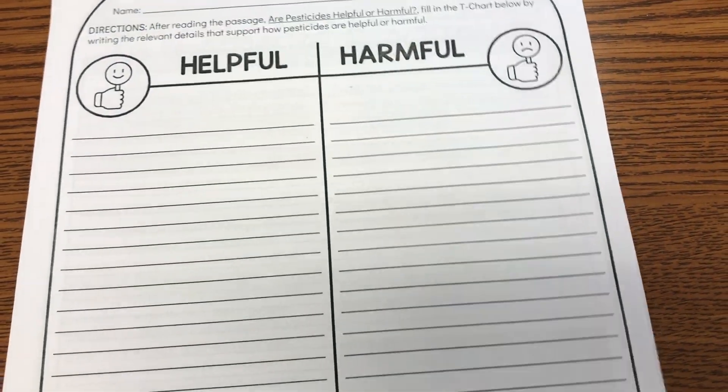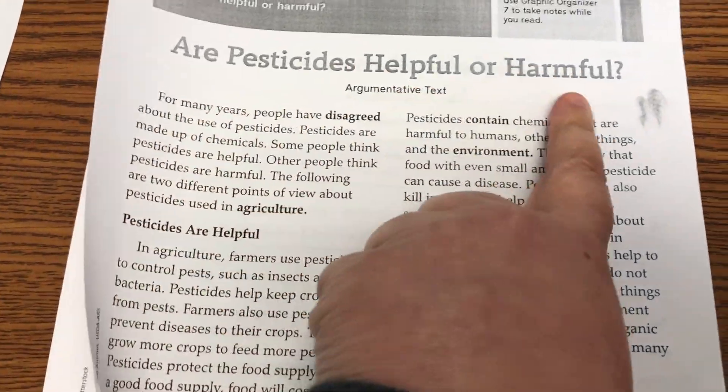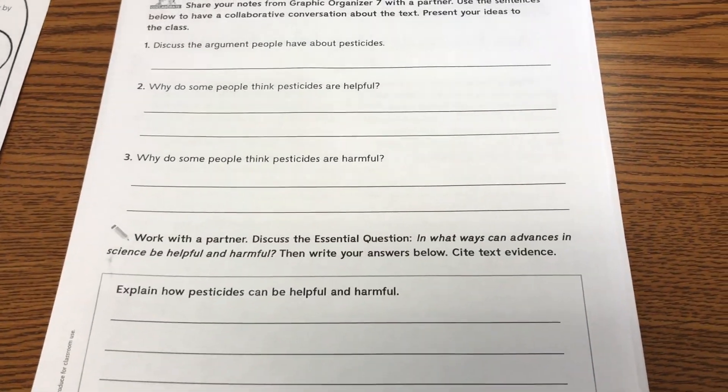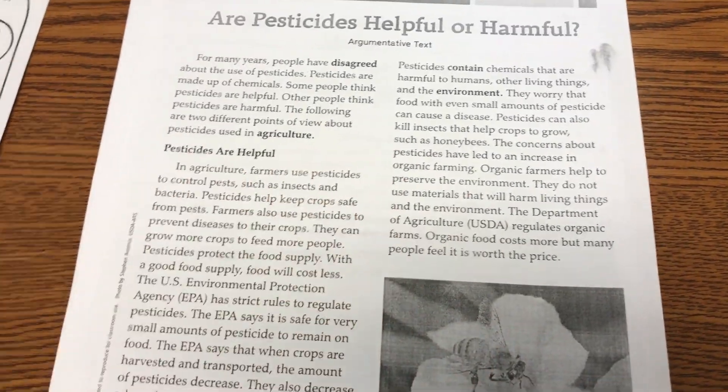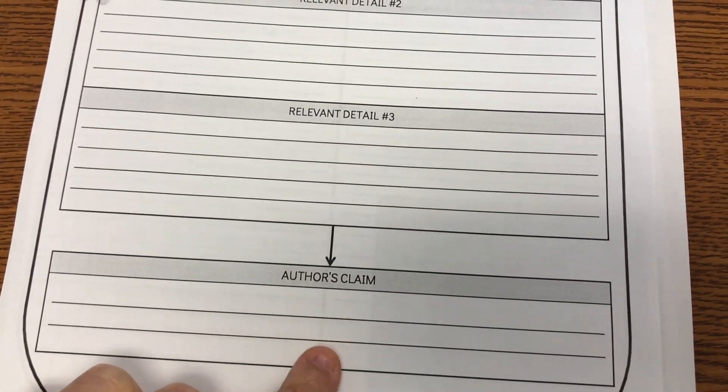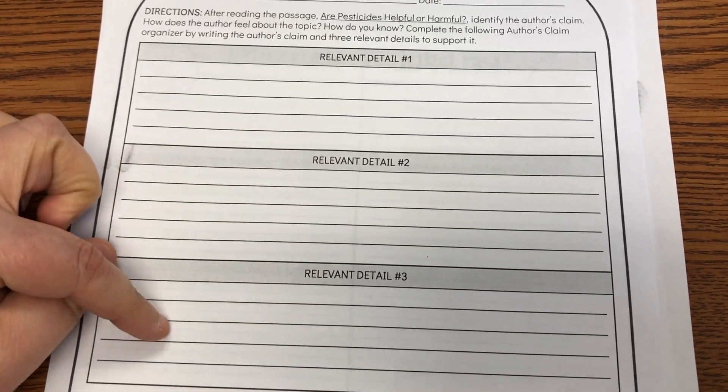For homework, I added a sheet where they'll read about whether pesticides are helpful or harmful, since we're working with argumentative texts. They'll read the passage, complete the questions on the back, and also complete a T-chart showing how pesticides are helpful and harmful. On the back, they'll identify the author's claim or opinion and find three relevant details to support it. I have three versions of this passage since I have three differentiated groups.